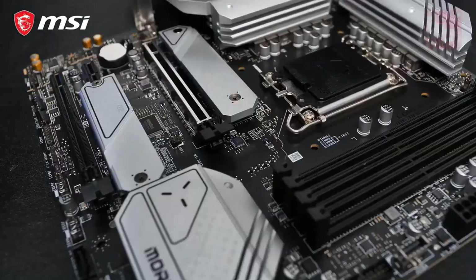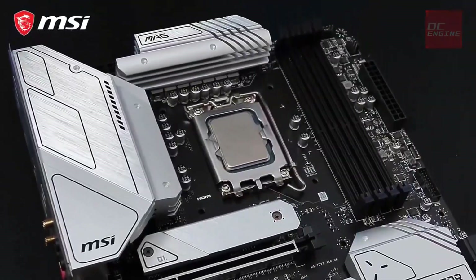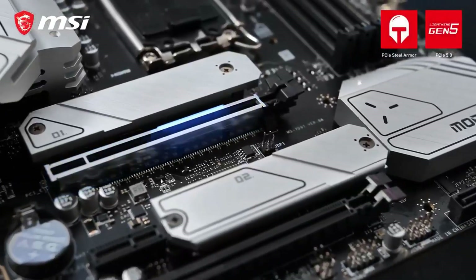If your wish list increases, expect to spend extra. This isn't always bad, especially if you don't plan on getting a new motherboard for several years.